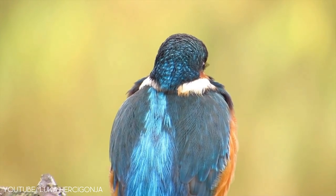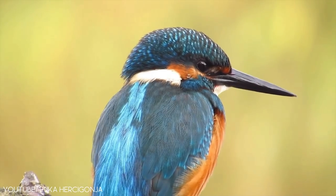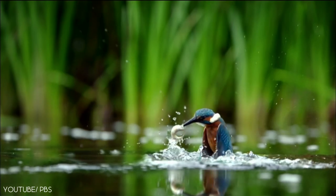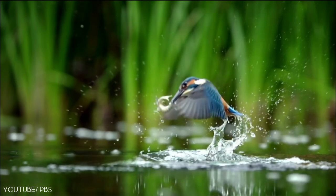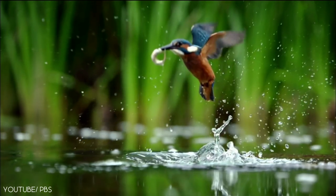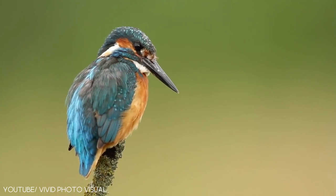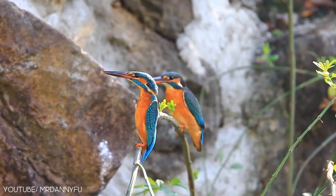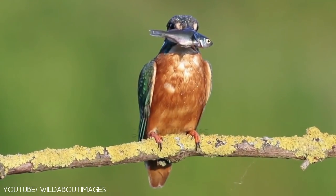The common kingfisher feeds on aquatic insects such as water beetles, dragonflies, and sometimes even small fish. It is a solitary type of kingfisher. Female kingfishers lay five to seven glossy white eggs.